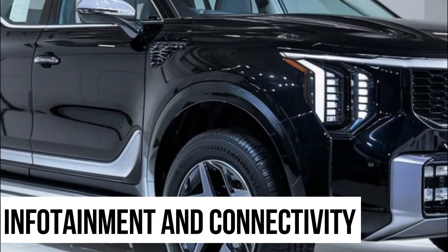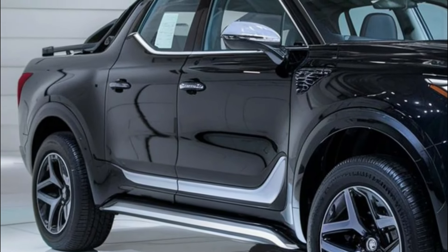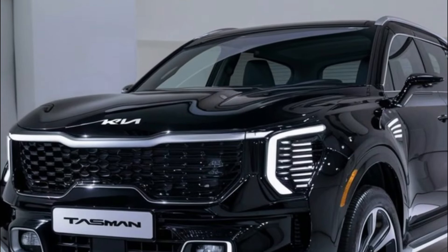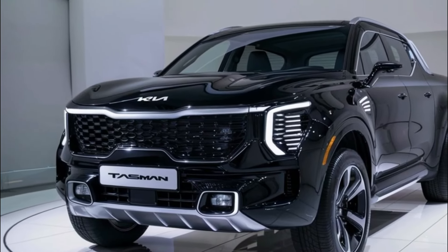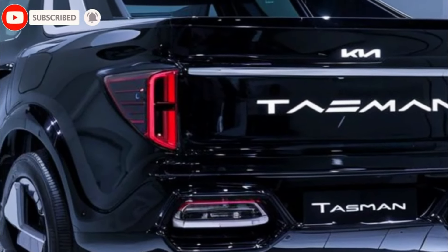Let's talk about staying connected and entertained in the 2025 Kia Tasman Hybrid. With an intuitive infotainment system at your fingertips, accessing your favorite apps and music has never been easier. Advanced connectivity features ensure you're always in the loop, whether it's keeping up with friends or streaming your favorite tunes.